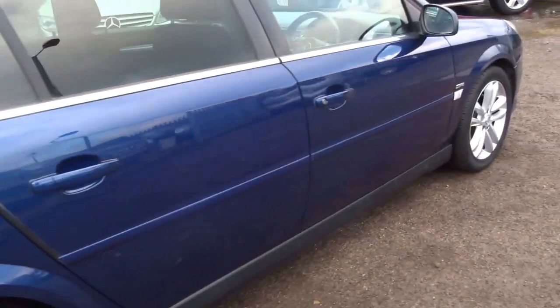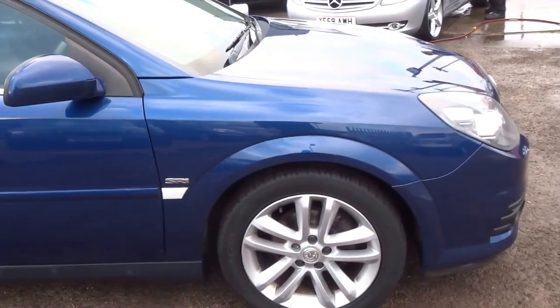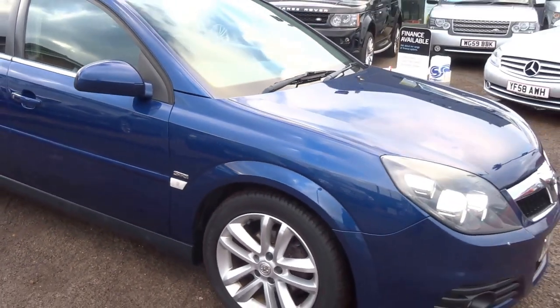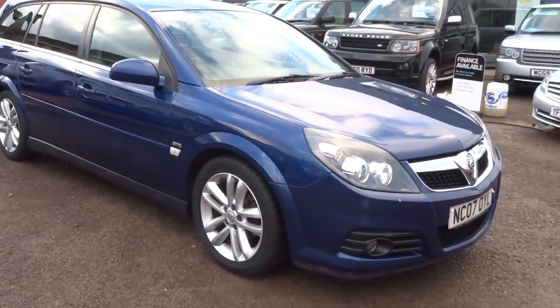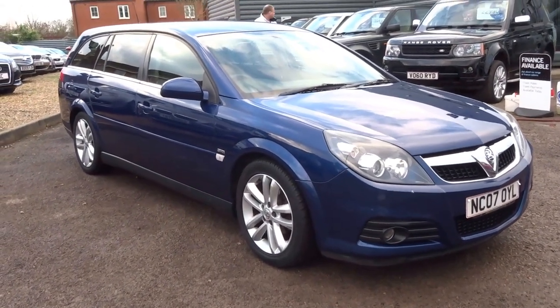Very spacious, very practical — a lovely car. If you'd like to arrange a viewing on this vehicle, please do give us a call. My name's George, you can get me on 01926 267813. Thank you.